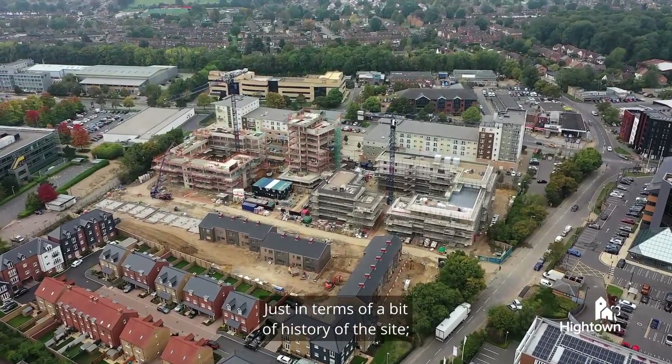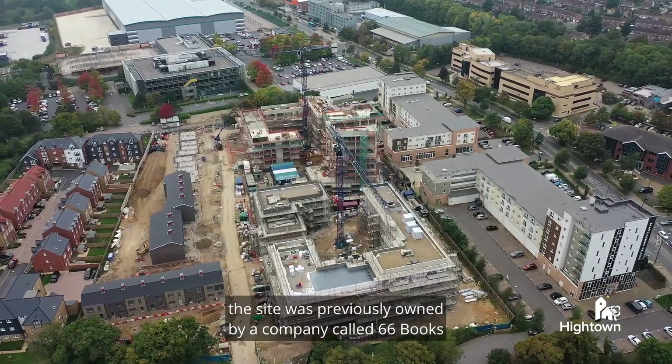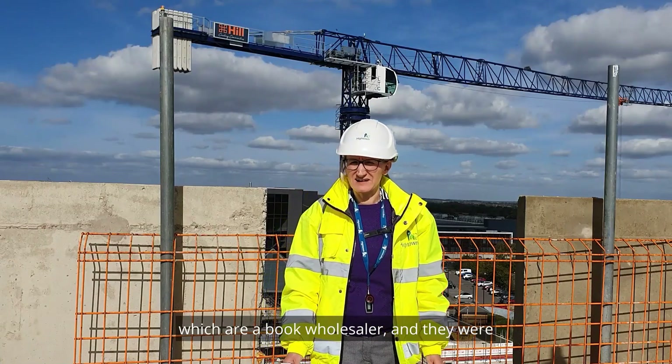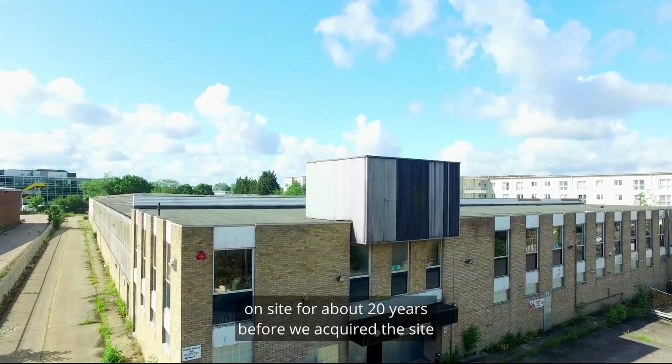Just in terms of a bit of history of the site, the site was previously owned by a company called 66 Books, which are a book wholesaler, and they were on site for about 20 years before we acquired the site in 2019.